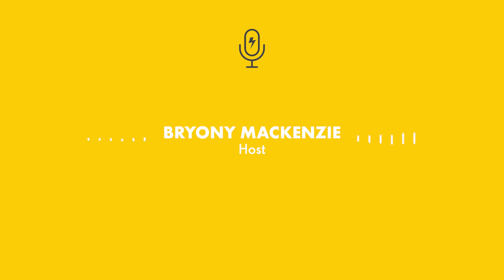The Energy Podcast was produced by Fresh Air Production. The views you've heard today are those of the people featured and not Shell or its affiliates. I'm Bryony McKenzie. Thank you for listening. Goodbye.